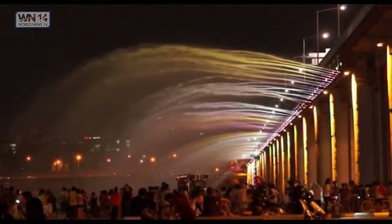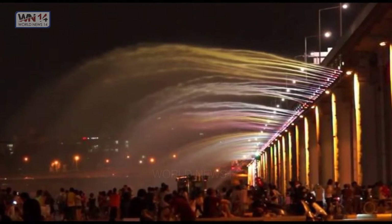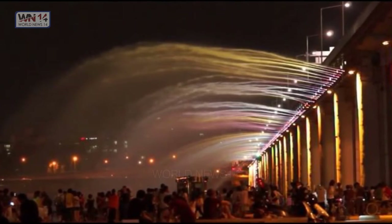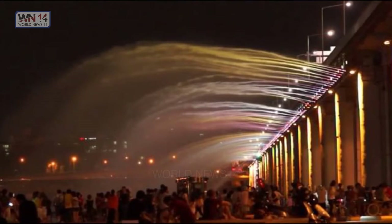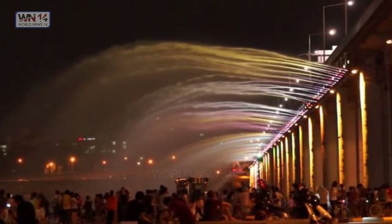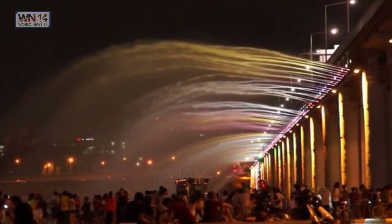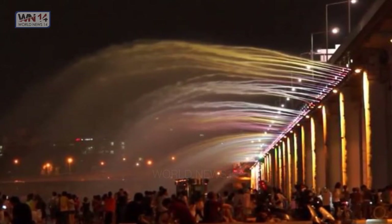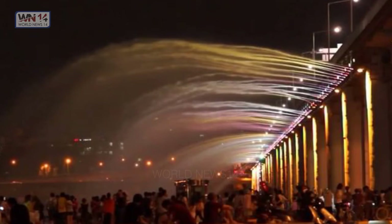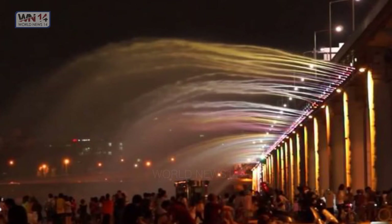Banpo Bridge Rainbow Fountain, South Korea. This is the longest bridge fountain in the world and set a Guinness World Record with about 10,000 LED nozzles running along both sides, which is 1,140 meters long and shoots out 190 tons of water every minute. It was installed on the Banpo Bridge in September 2009. Seoul's former mayor said that the bridge will add to the beauty of the city and reflect the eco-friendliness of Seoul, since the water is pumped from the river directly and recycled continuously. The bridge has 380 nozzles on both sides and 38 water pumps.